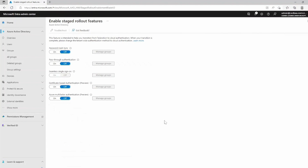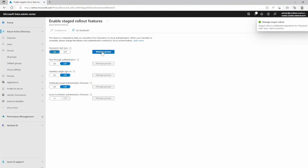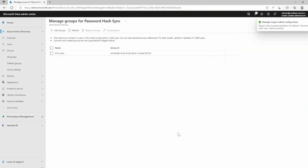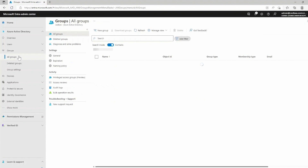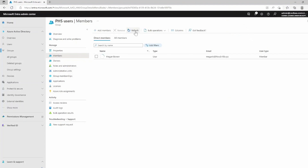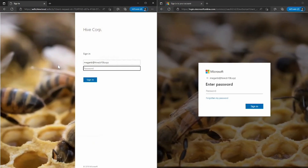Megan Brown is currently a user in my tenant. She is synchronized via Cloud Sync, including password sync. As the domain is federated, she is authenticating via ADFS. Using the Entra admin center, I can go into Azure AD Connect Health and manage my Staged Rollout. I'll enable Staged Rollout and configure a group of users that will leverage PHS. By adding Megan Brown to the group, Staged Rollout will now set her to authenticate via PHS. When Megan authenticates, she now sees Azure AD experiences to sign in. We can compare the page side by side to highlight any differences.